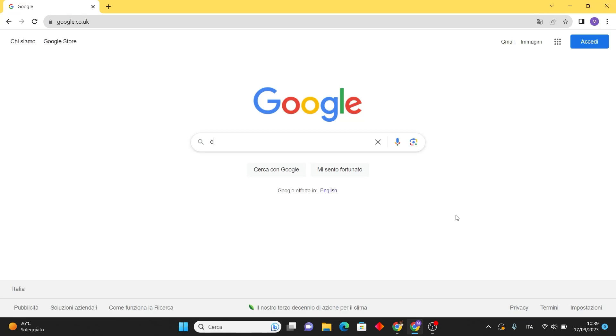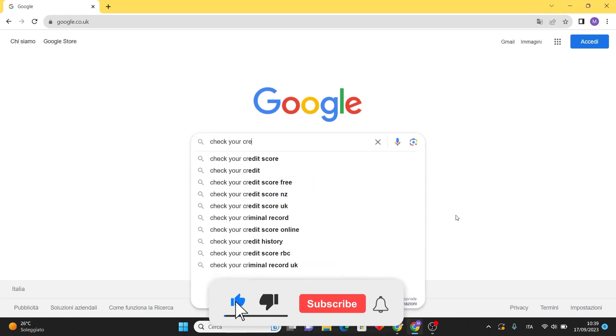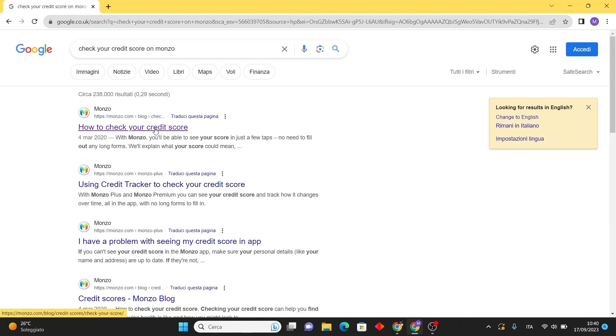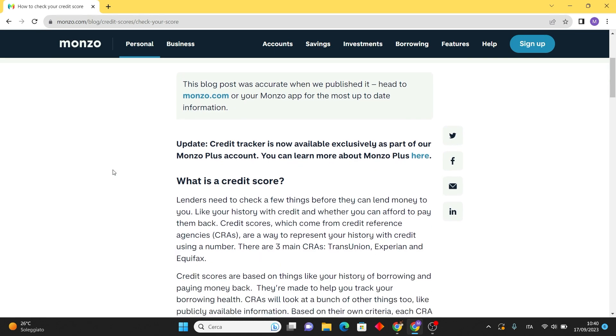In this video we will go through how to check your credit score using the Monzo website. But first, please subscribe to the channel — it will really help me out.